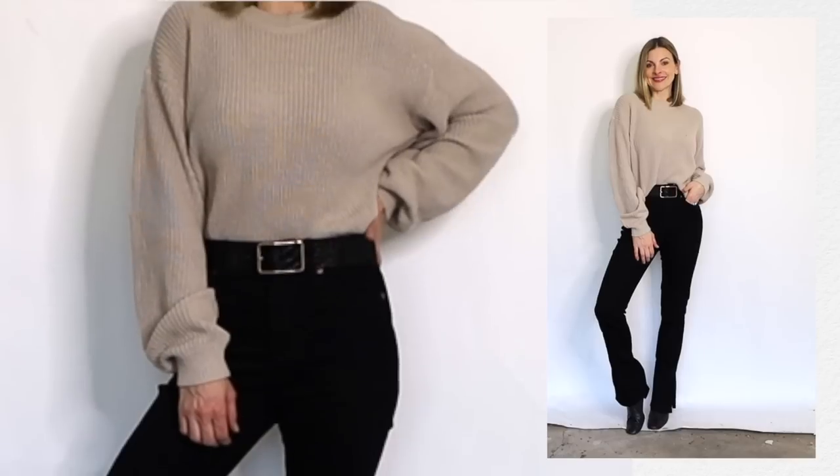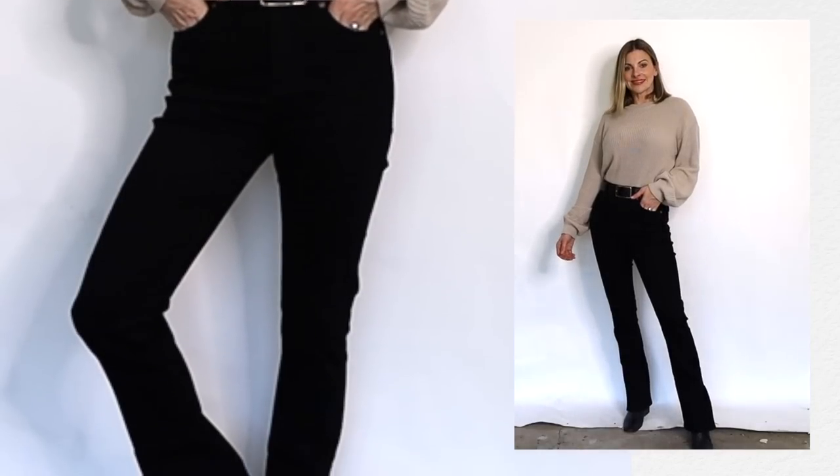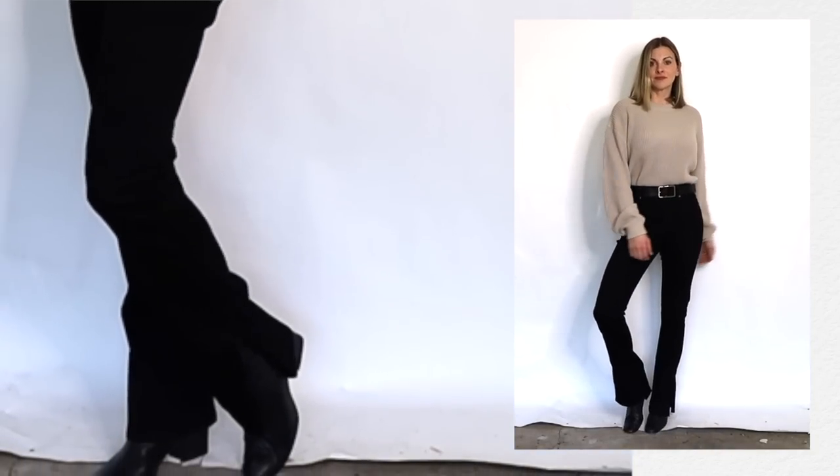Both the jeans and top here are from H&M and this has to be one of my favorite neutral color combinations. It always looks sophisticated and expensive, and no one would guess your entire outfit was less than $60.